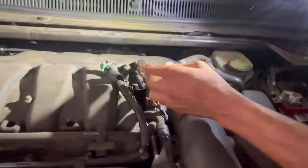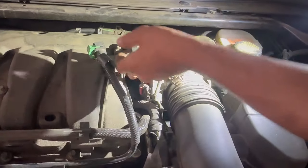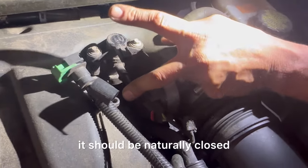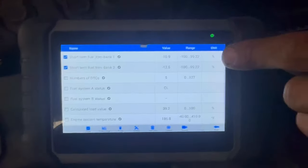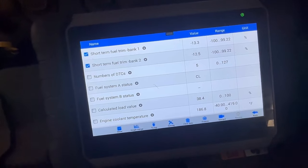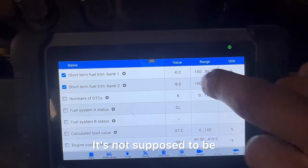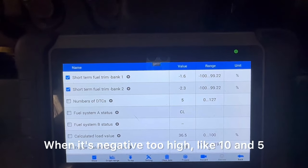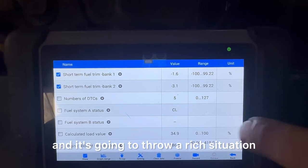We're going to pull that line off and it's pulling vacuum, but that can simply mean the computer is opening up this valve. So we're going to unplug it. In the unplugged position it should be naturally closed, but it's still pulling vacuum — you can hear that. With my finger over the plug, let's look at my fuel trims. The numbers are in the sevens, which is not supposed to be that negative — it's adding a whole bunch of fuel, which will throw a rich situation.